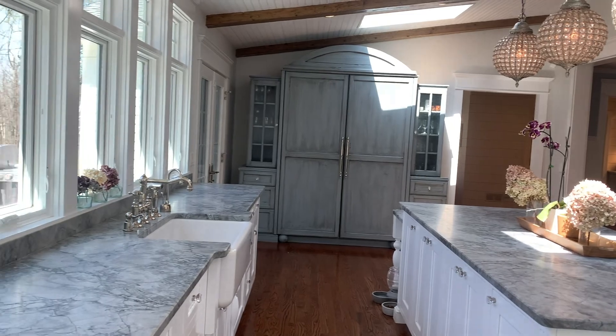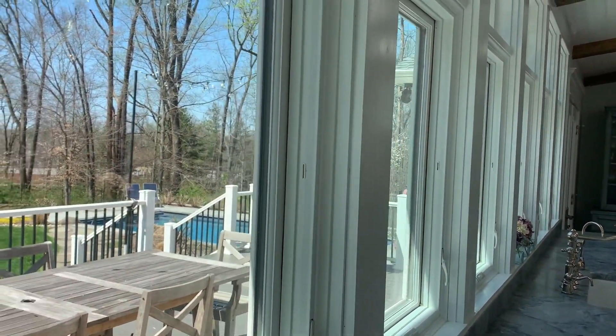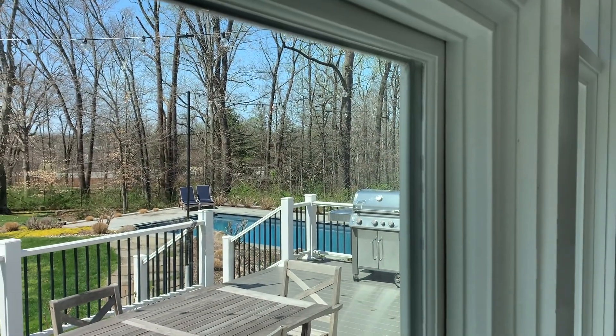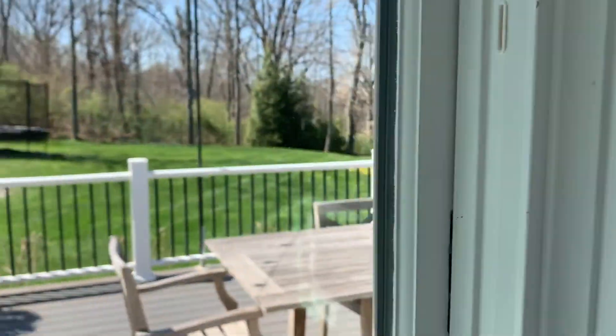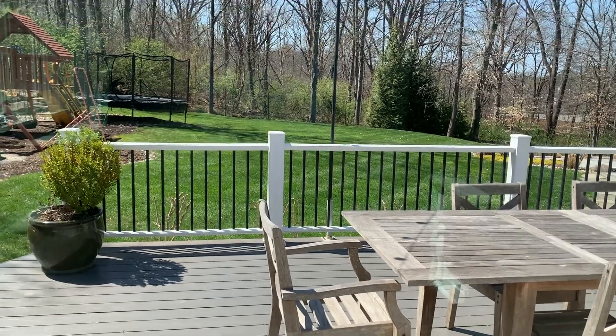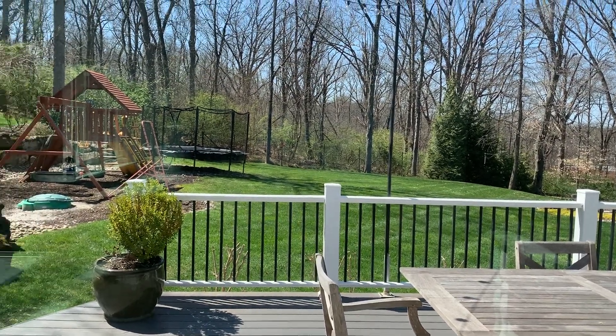Whilst you're standing chatting in the kitchen, you can look out over the swimming pool. You've got this lovely Trex deck which is oversized. All the garden has been landscaped and levelled.